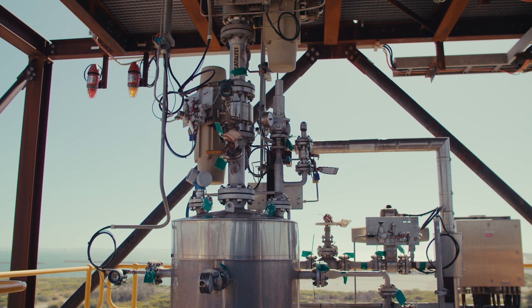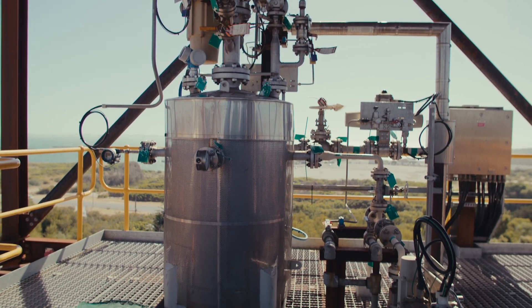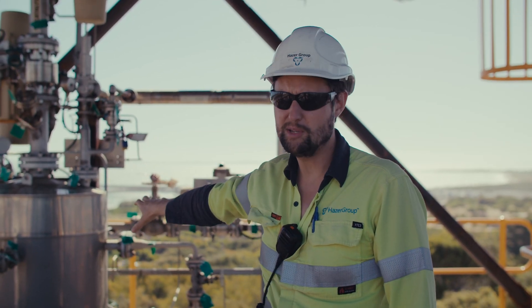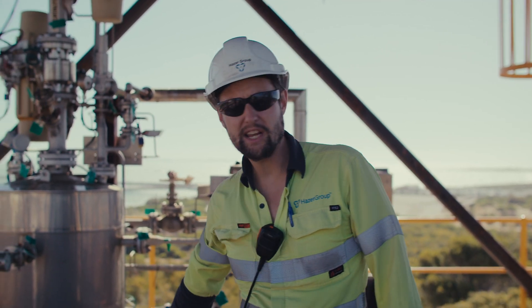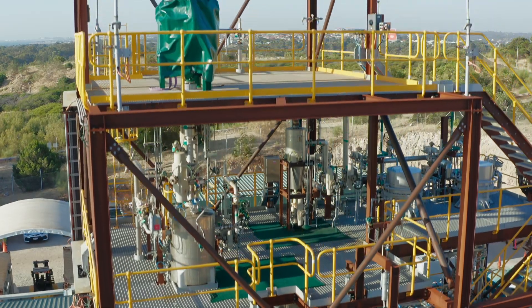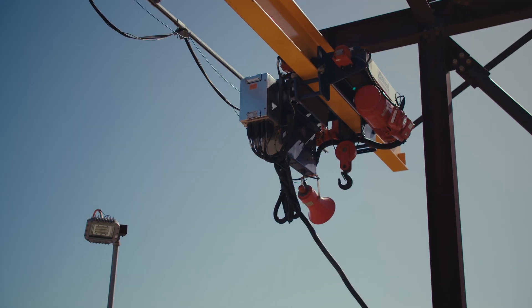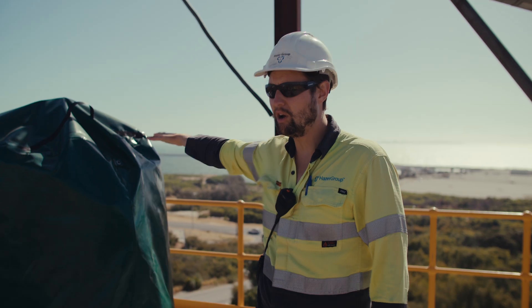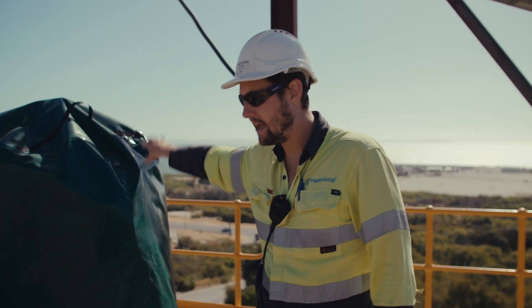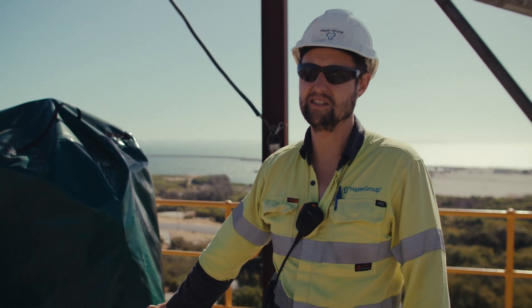This is the catalyst transport vessel. The catalyst is loaded on the level above us, then flows down into this transport vessel, and is injected into the top of the reactor below us. The catalyst is hoisted up from this gantry crane here and tipped into this hopper here, where it then flows down into the transport vessel on the lower levels and is injected into the reactor.